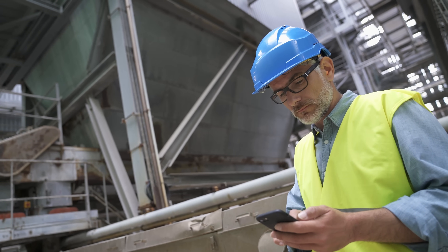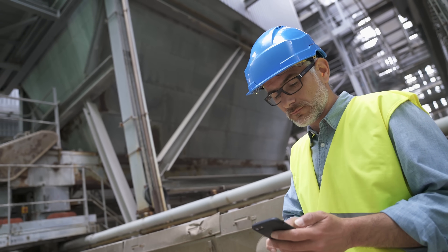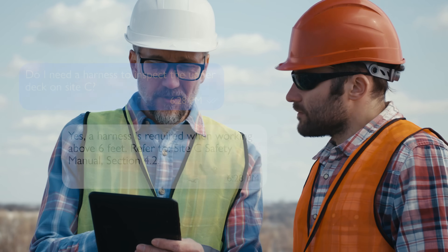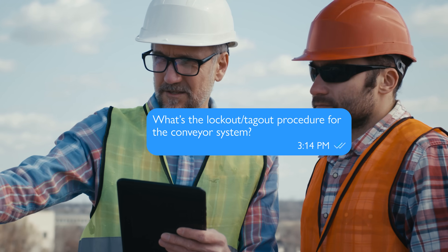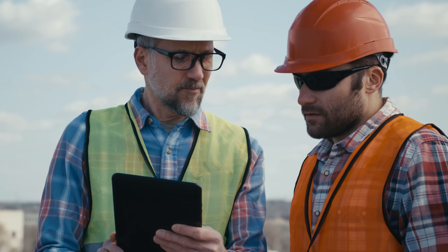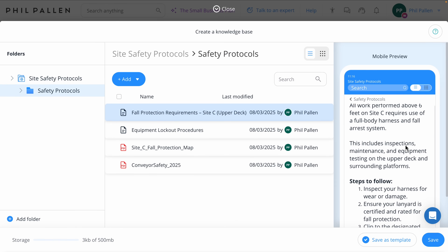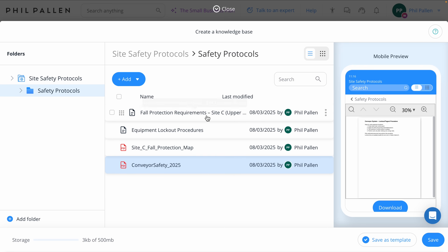We're starting with the tool that I really wish I had years ago. Hot off the presses, coming soon to Connect Team is the AI Agent, a smart assistant built for deskless teams. It'll let employees ask questions in chat — like policies, protocols, procedures — and get instant answers pulled from your company's actual documentation. Think fewer repeat questions, faster responses, and better compliance across the board. This is one of several new AI tools Connect Team is rolling out to make your day-to-day operations even smoother.